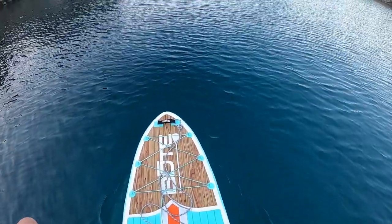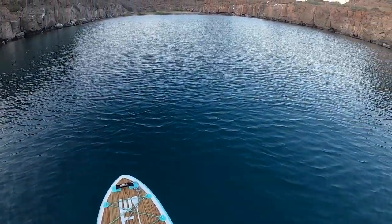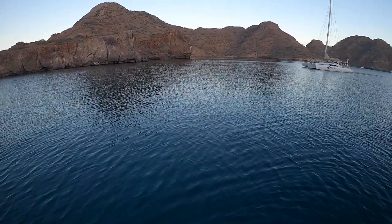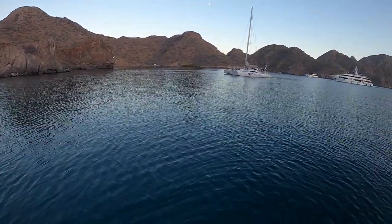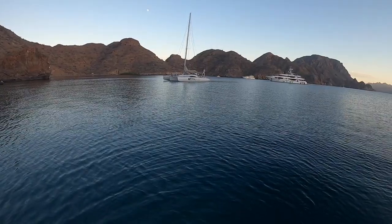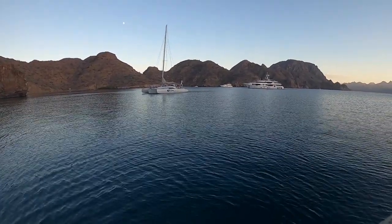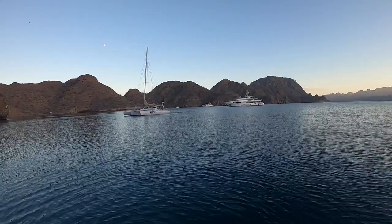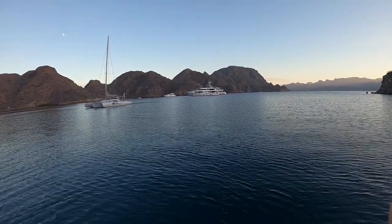Spending our last night of the cruise here on Isla Tanzante - this is Honeymoon Cove, the closest anchorage next to Puerto Escondido. The moon is almost full over the rigging. We shared the day with two super yachts.